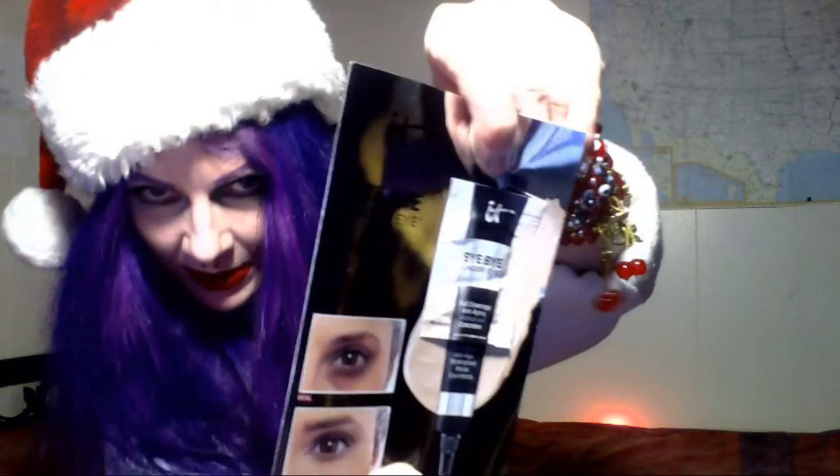Another one of the samples I got was from It Cosmetics. It's a concealer — supposed to be 24-hour waterproof, called Bye-Bye Under Eye. Of course, they sent me the color Medium, which is way too dark for me. But they didn't know that. I was practically out when I made the order, so I forgive them.